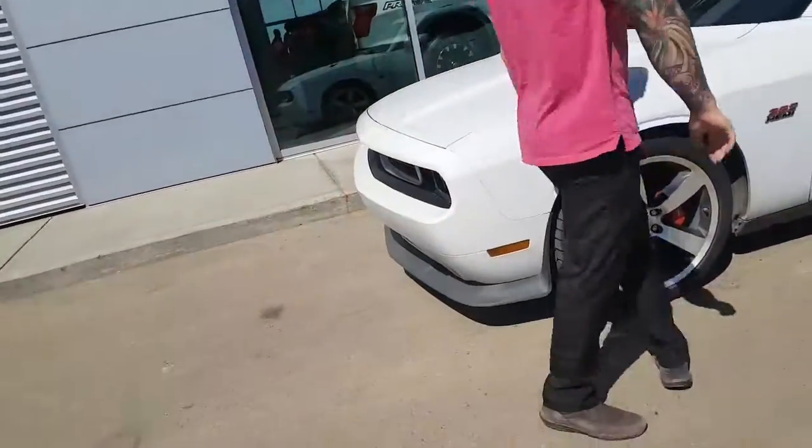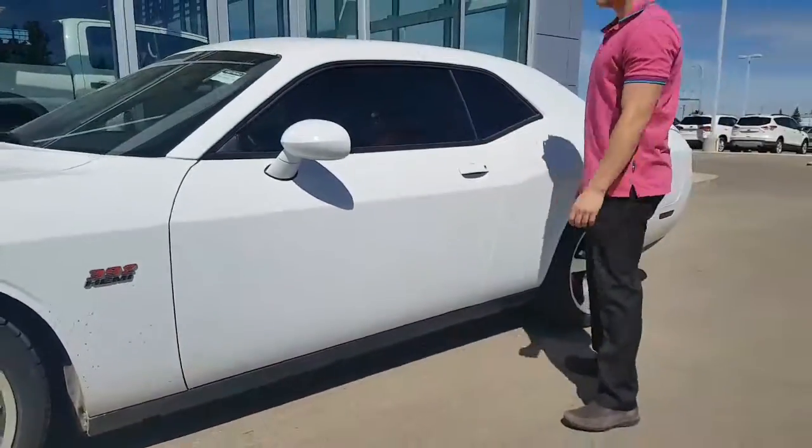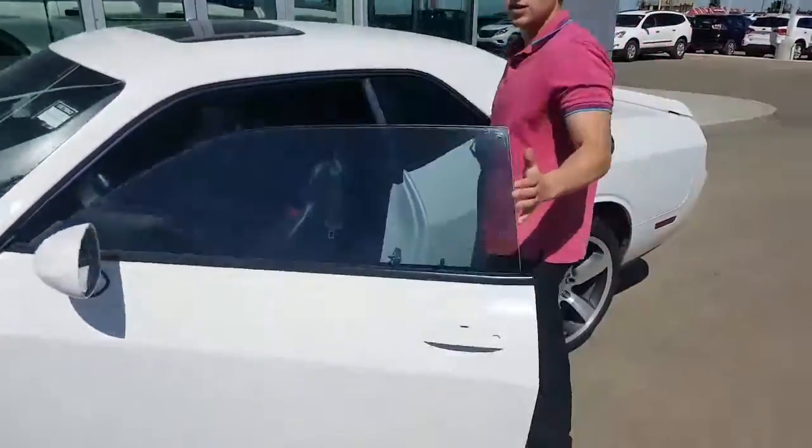You've got your 20-inch SRT8 rims with your Brembo brake calipers. You do have keyless entry — press this button, it'll lock all the doors. You just slide your hand right underneath here, it'll unlock. Keys are in my pocket.